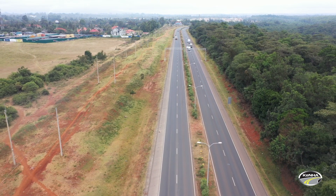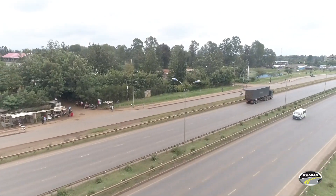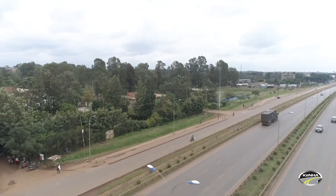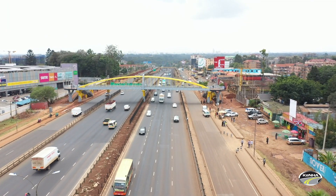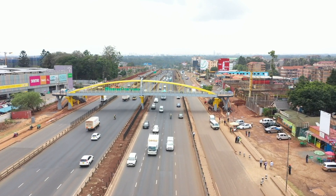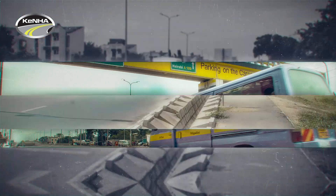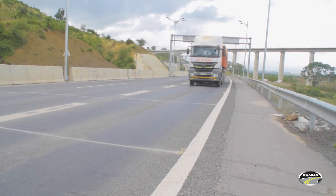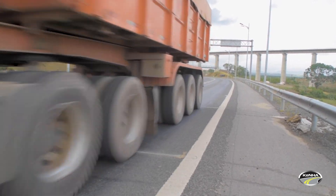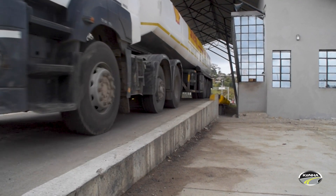Roads are a critical ingredient for socio-economic prosperity. With the Government of Kenya implementing its development agenda through the construction of roads across the country, there is a need to protect the investment that has been made. With the growth of the transport network in Kenya, there has been an increased risk brought by commercial trucks. Road damage due to overloading is a costly consequence to the taxpayer.